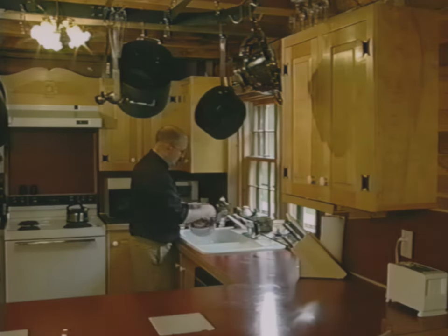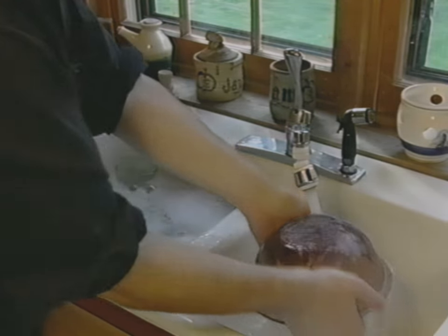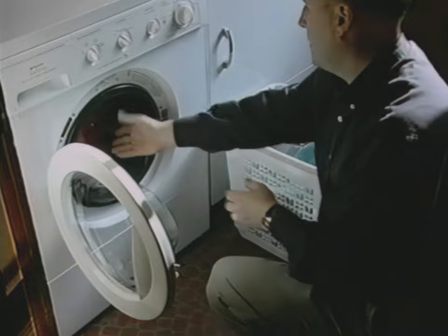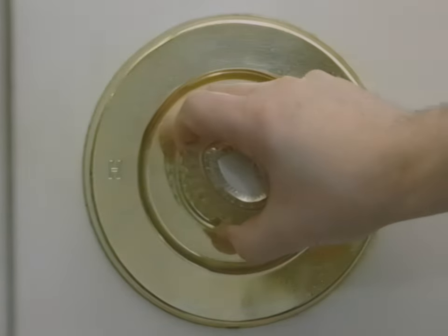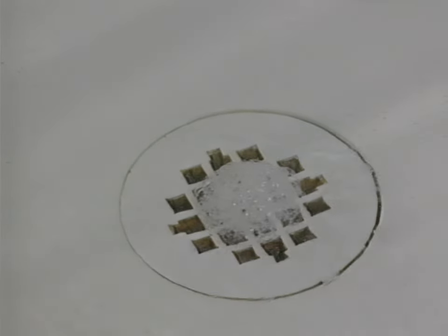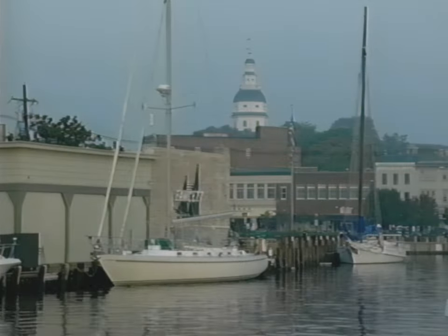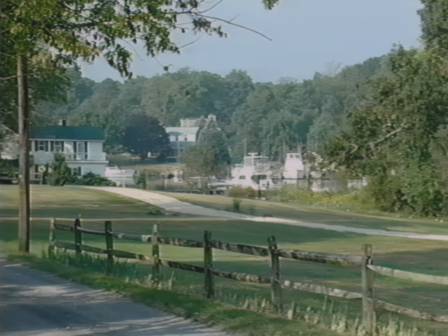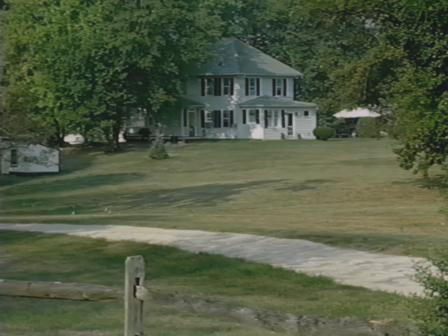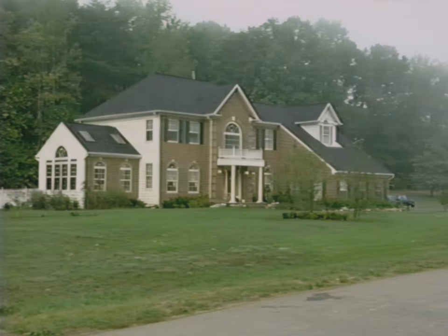Every day, the average household uses approximately 250 gallons of water — washing dishes, cooking, doing laundry, and taking showers or baths. All of that water ends up going down the drain as wastewater, but have you ever wondered what happens to it after that? Here in Anne Arundel County, many homes aren't hooked up to a city sewer. Instead, a highly efficient on-site sewage treatment system called the septic system is used.